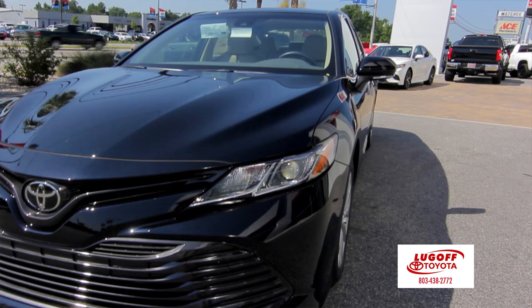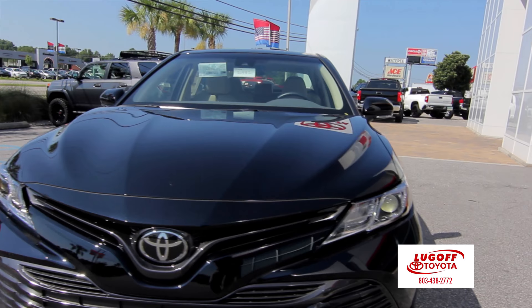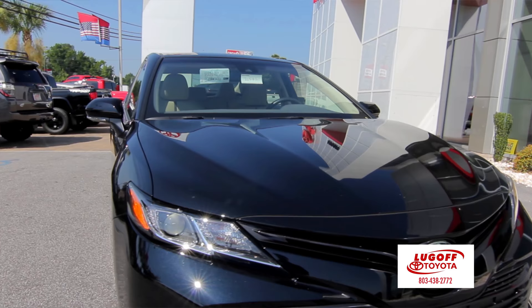You can see the new design hood with all the nice features and the lines into it. They really did a great job to make it sexy and good-looking for the younger generation as well as the older generation.